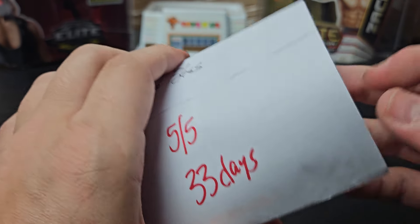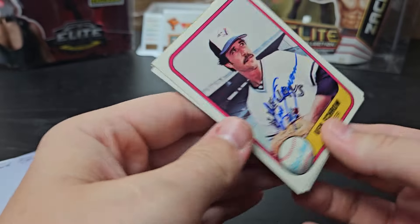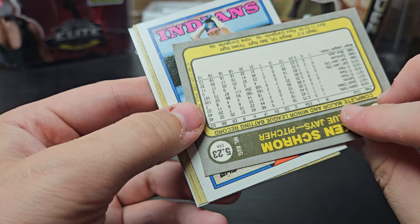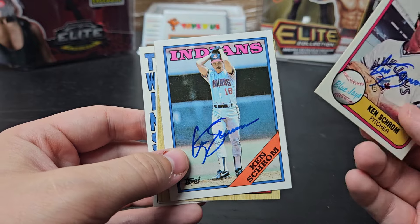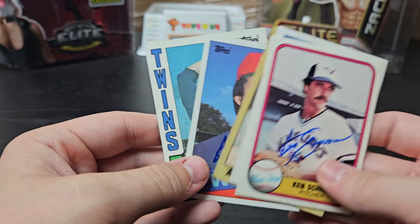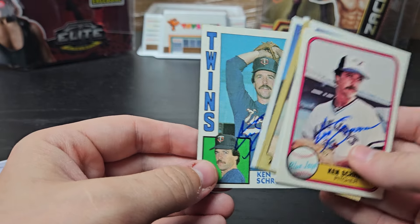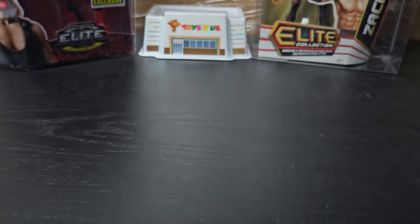Weatherford, Texas. 5 of 5, 33 days. Ken Schrom. I believe this is '82, an '81 Fleer — I'm the worst on Fleers — '88 Topps, '87 Topps, '85 Topps, and '84 Topps. Very, very happy I got these back. Thank you, Mr. Schrom.